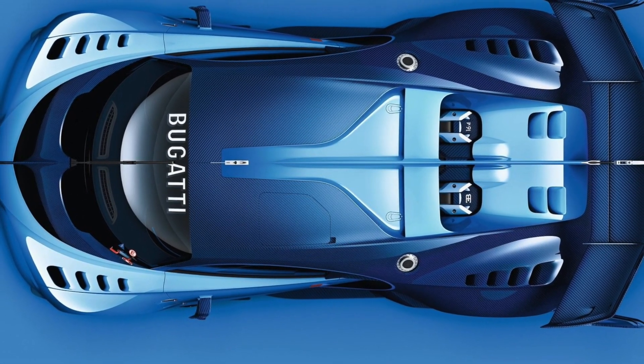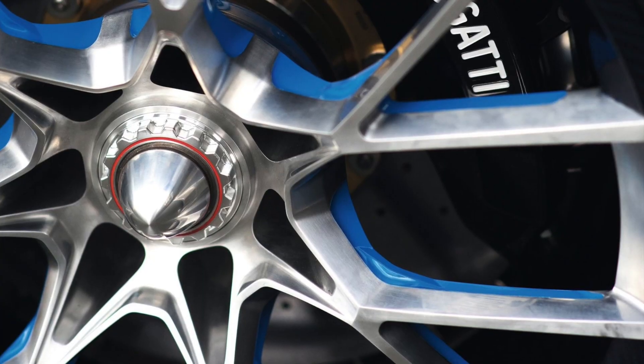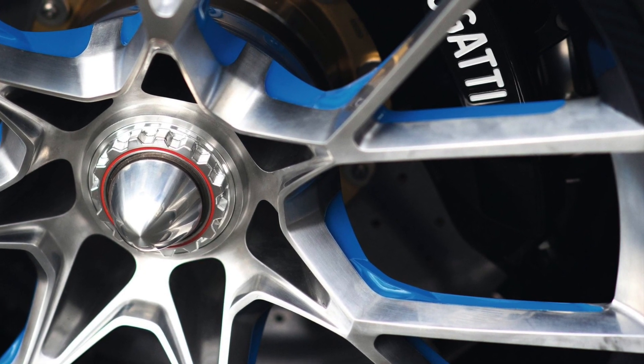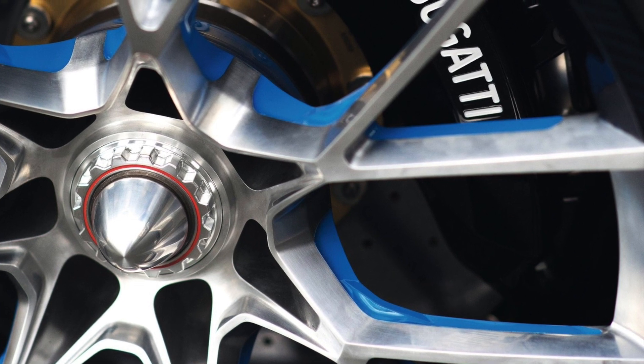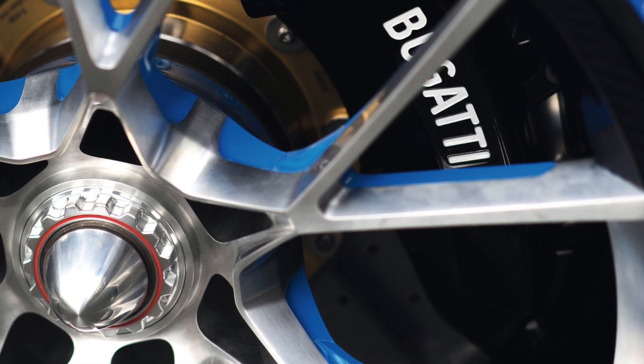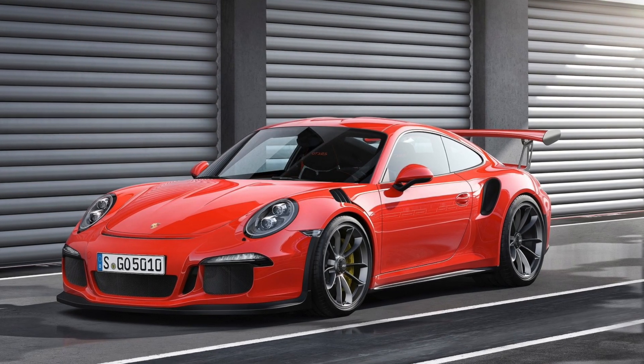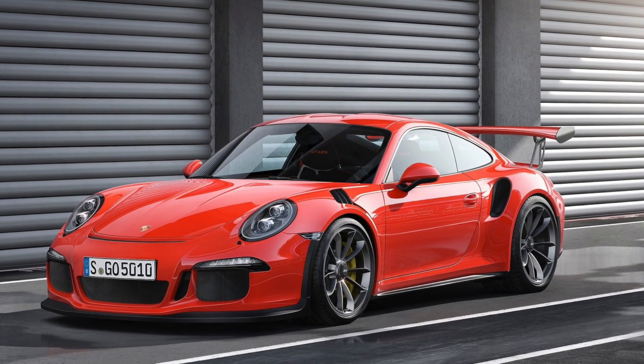There are 20-inch tires up front and 21-inch units out back, all wrapped in Michelin Pilot Sport PAX tires, paired with 420 millimeter front and 400 millimeter rear disc brakes. For a little comparison, the Porsche 911 GT3 RS has 380 millimeters at all four corners.